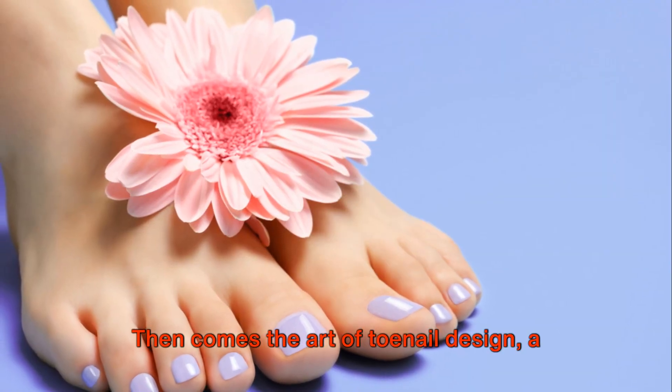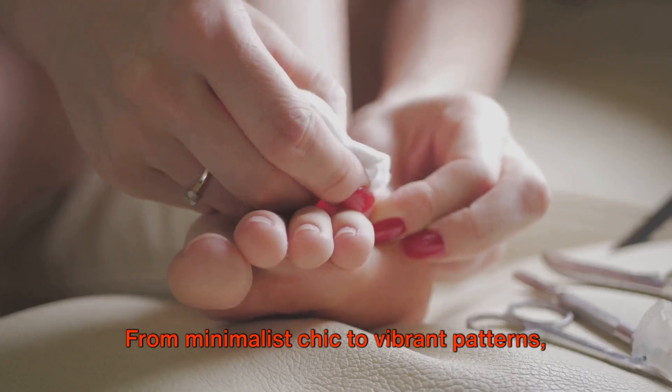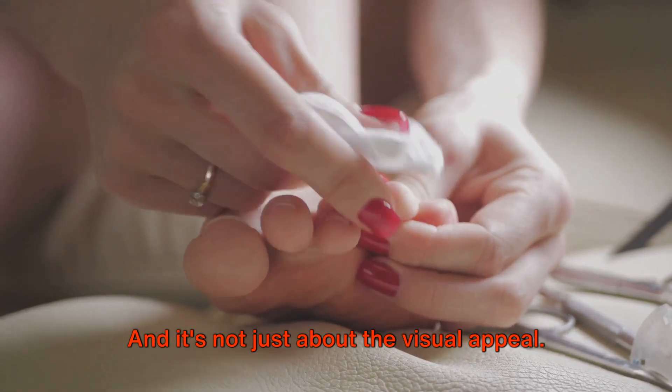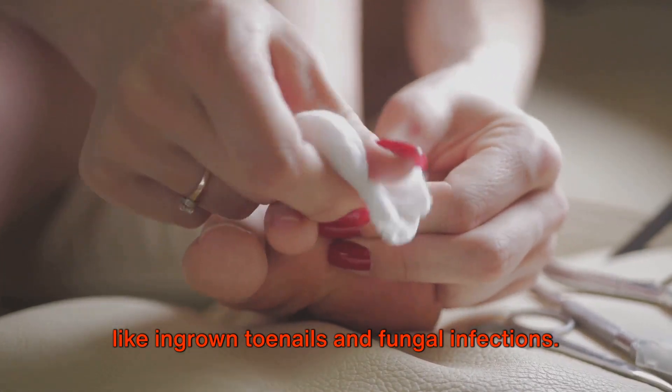Then comes the art of toenail design, a chance to express your personality and creativity. From minimalist chic to vibrant patterns, the possibilities are endless. And it's not just about the visual appeal — properly cared-for toenails contribute to overall foot health, preventing issues like ingrown toenails and fungal infections.